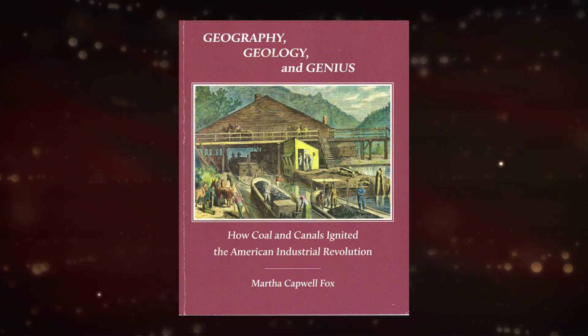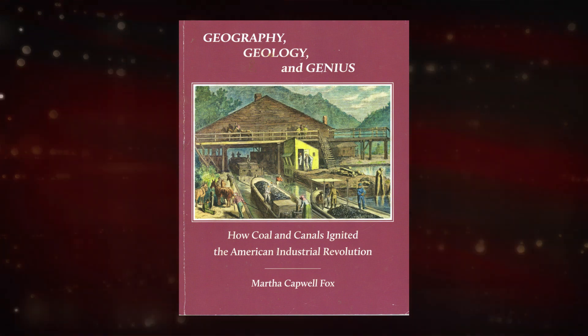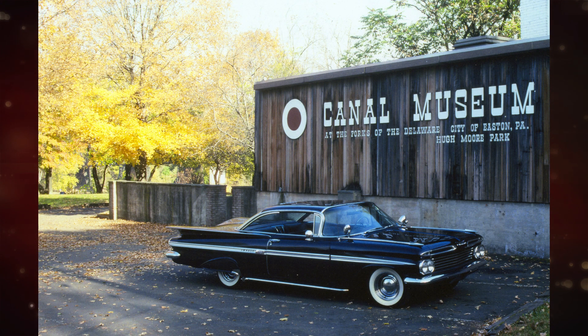Martha Fox's new book did a bang-up job with her new publication. It's 1959 at the Route 611 curve around Mount Ida in eastern PA, long before the Canal Museum was ever conceived. The first museum will be built just to the right of the photo decades later. The original Canal Museum was on Route 611 next to Mount Ida in eastern PA. This 1959 Chevy Impala has a habit of getting in a lot of my pictures — photo taken in November 1992.